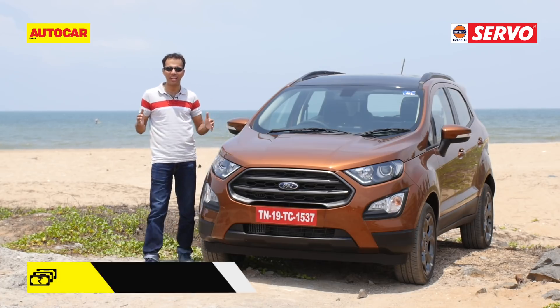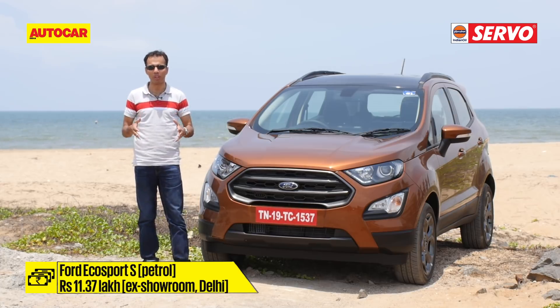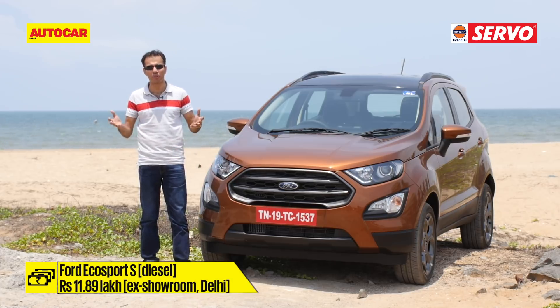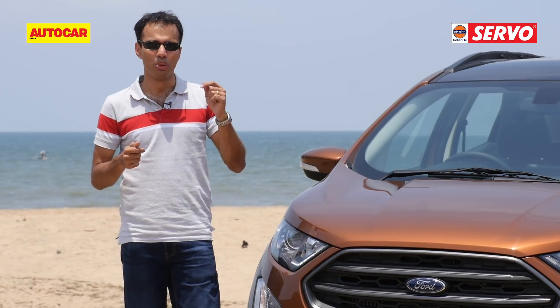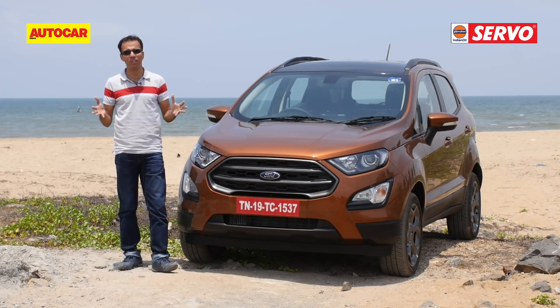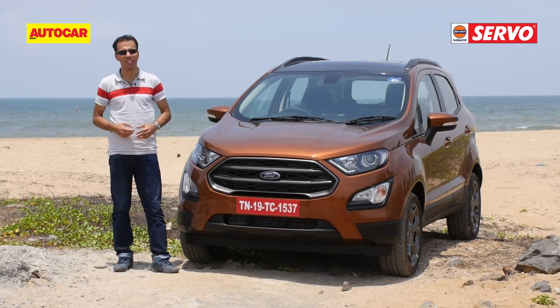That's the EcoSport S. It is about 85,000 rupees over a Titanium Plus, both for the petrol and the diesel, but you do get features like high-intensity discharge headlamps and, of course, India's favorite — the sunroof. Plus, if you opt for the petrol, you will get the one-litre EcoBoost coupled to a six-speed manual transmission, which is pretty fun to drive. On the whole, the EcoSport's fun-to-drive character has inched forward a little bit.